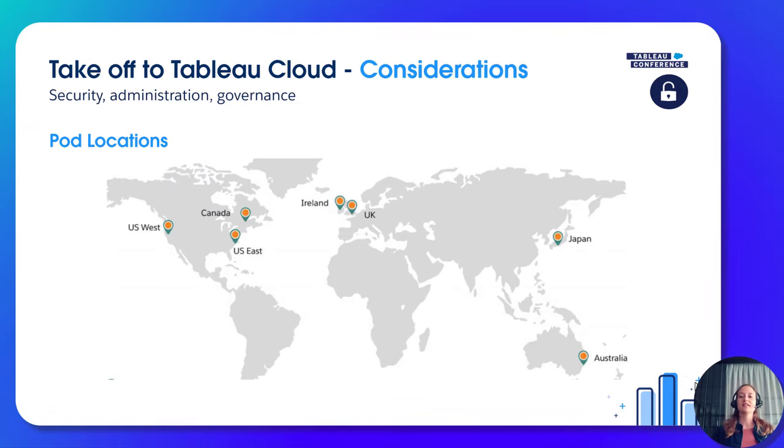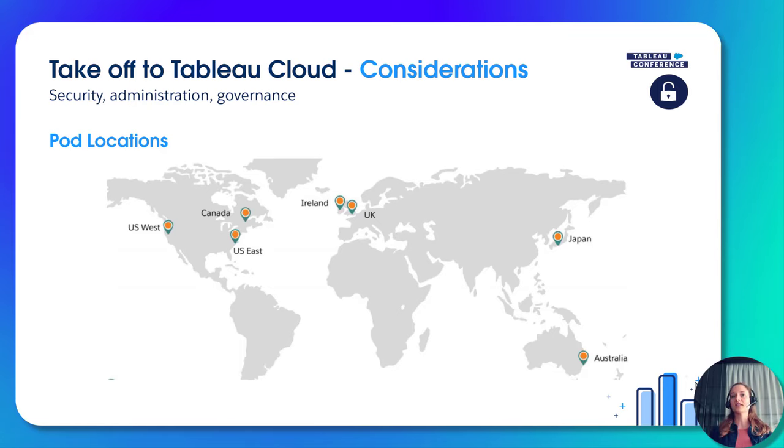Tableau Cloud is currently available on the pod locations shown on the map. If you have a specific request for a location not yet on the map, there is good news announced at Tableau Conference: with the migration to Hyperforce, we will add a few more pins on this map in the future.